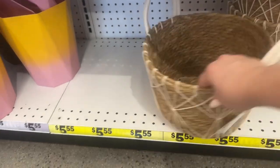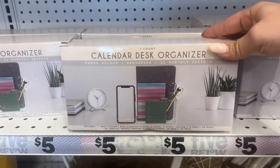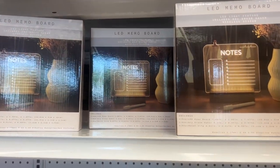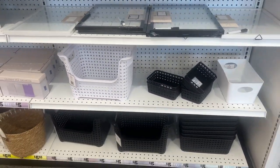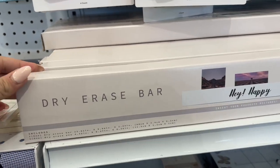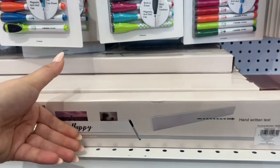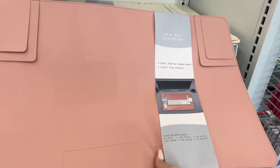They have a calendar desk organizer for five dollars. Look at that — this is cool. This is an LED memo board, this is new as well, five dollars. And they also have these for five dollars. You also have this dry erase bar — I've never seen this — five dollars. Insert your favorite picture or handwritten text.